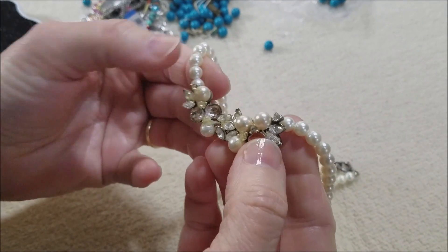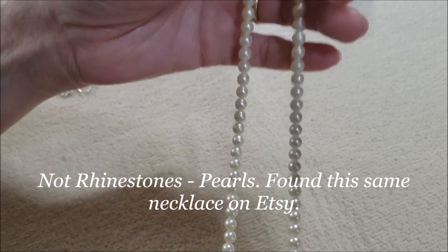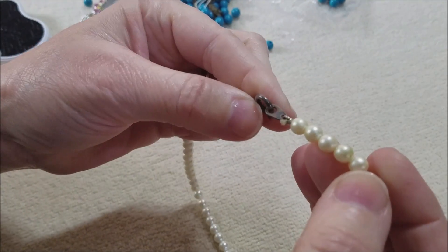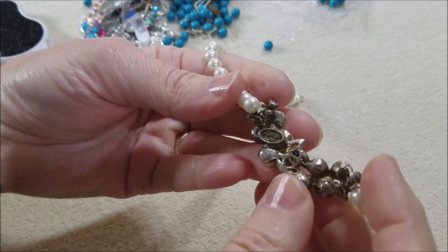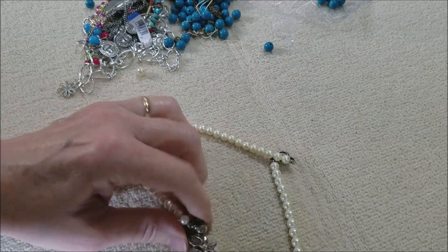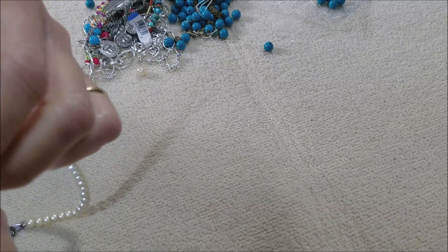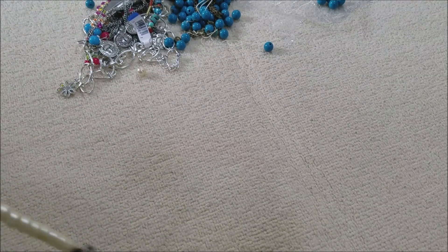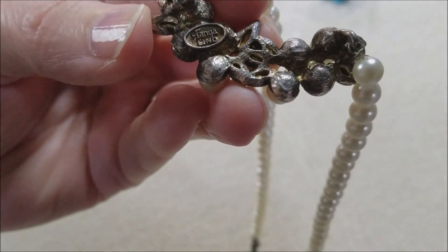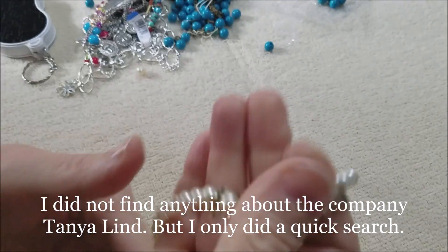Oh, we are definitely missing some rhinestones on that — it looks like a wedding piece. But this has a cartouche on the back. Let's see if we can identify the maker — it says Tanya Lind, T-A-N-Y-A and then L-I-N-D. Another one I'll have to look up; not familiar with that.